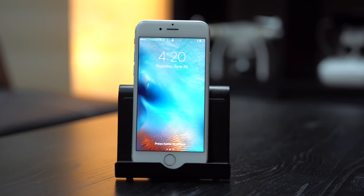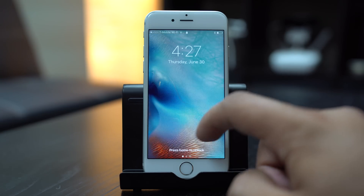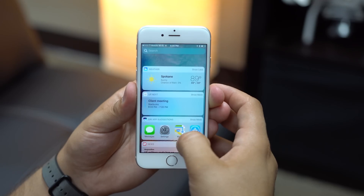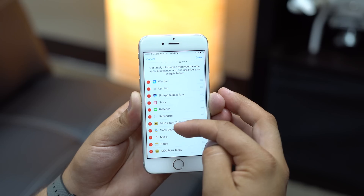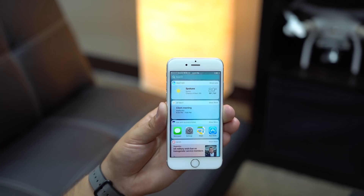Apple's forthcoming iOS 10 update will make widgets more accessible and useful by making them available not only on a device's lock screen, but also on the home screen's Siri search. User configurable widgets can be accessed from the home screen by swiping from the left.